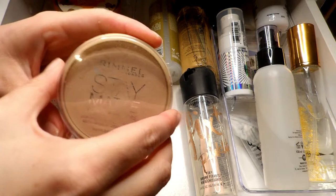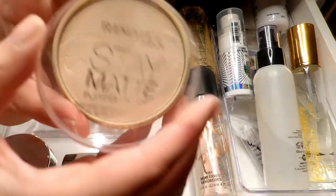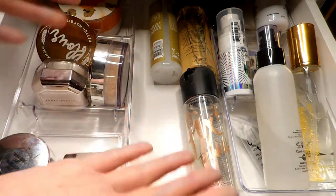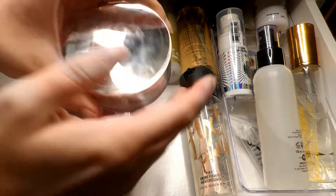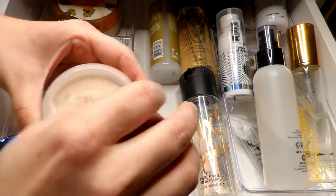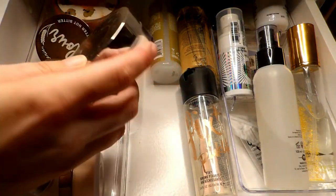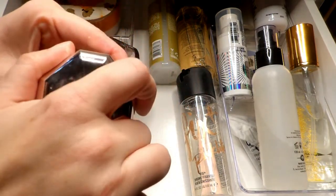Next I have this Rimmel Stay Matte — I've used quite a bit of it, the pattern's starting to wear off, and I honestly haven't reached for it in a pretty good while, so I can go ahead and pass this one along. It's available at Walmart if I want to pick it up again. Next I have this BECCA Hydra Mist — I got this in either Boxy Luxe or Boxycharm. I do like using this, though I know it dries out if you don't use it within a certain amount of time, so I'll switch it to my everyday drawer and hold on to it.